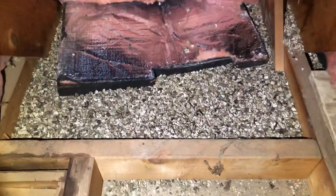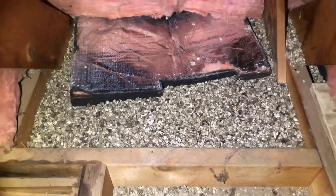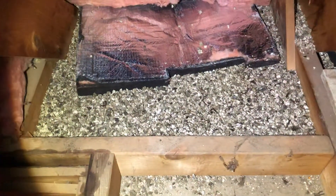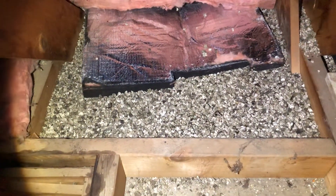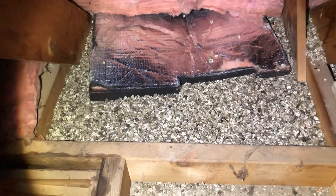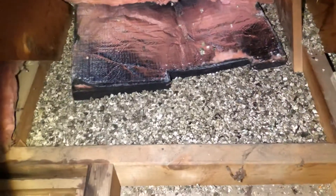Hey everyone, Josh with Elite One Home Inspections here, talking about vermiculite insulation that I found underneath this glass fiber insulation here. Now, this could contain asbestos, it may not. The only way to know is to test, but 70% of the homes around here that have this in it has asbestos.